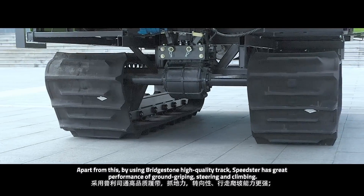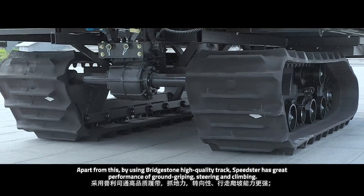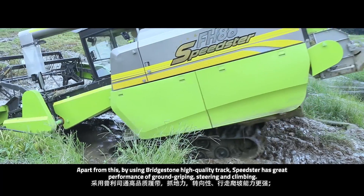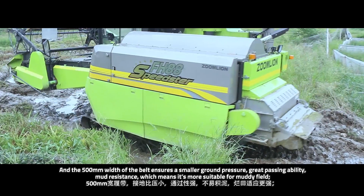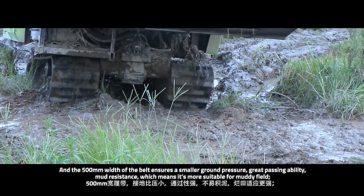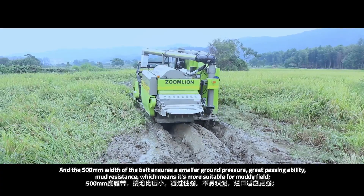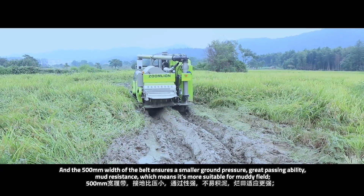Apart from this, by using Bridgestone high-quality tracks, Spitzer has great performance in ground gripping, steering, and climbing. The 500-millimeter width of the belt ensures smaller ground pressure, great passing ability, and mud resistance, which means it's more suitable for muddy fields.